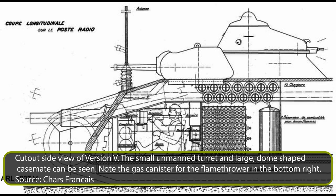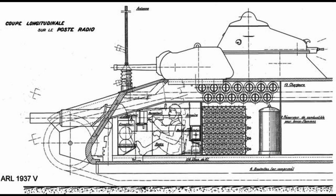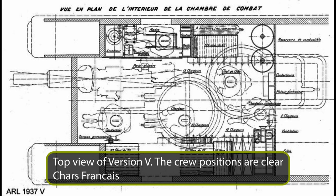The most complex and interesting of the three designs was Variant V. The turret was now unmanned and was equipped with a 47mm SA-35, the same as on Variant C, and two 7.5mm Mach machine guns mounted coaxially on each side of the gun. As it was unmanned, it was made much smaller. To aim and fire it, a device was created by Lefevre that would allow the commander to aim and fire the guns in the turret, and even the 75mm in the hull, from a dome-like casemate to the right of the 47mm turret. To cover the blind spot created by the casemate, an additional 7.5mm machine gun was added facing the rear.